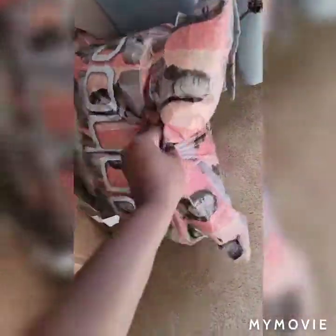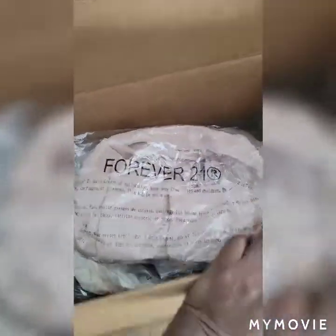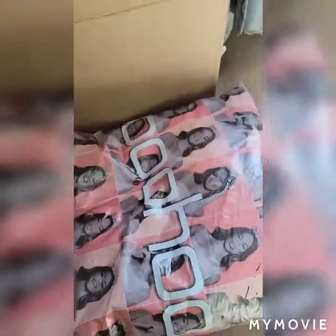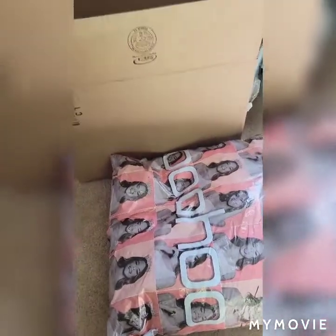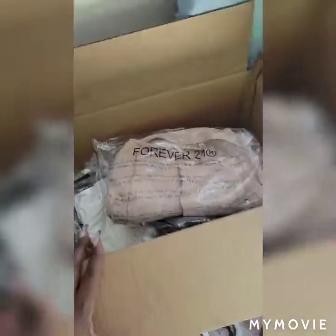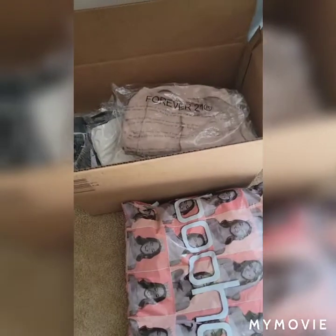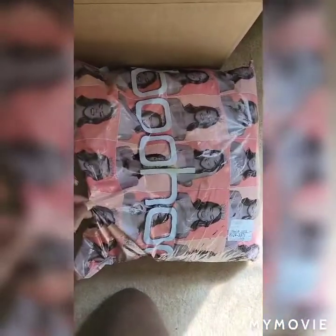My two packages came — one from Boohoo and a big box from Forever 21. I'll be doing this haul but it's gonna be two separate hauls. I'm gonna do the Boohoo as part one of my end-of-winter or spring sale, and then a part two. I know you guys liked the last Boohoo and Forever 21 video I did, so let's jump right in starting with the Boohoo haul.